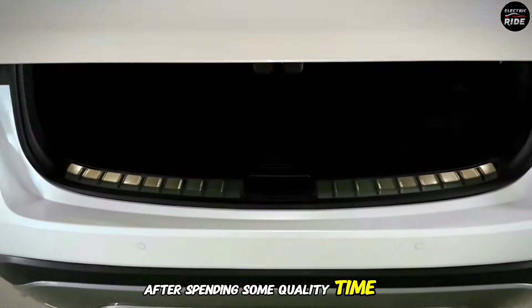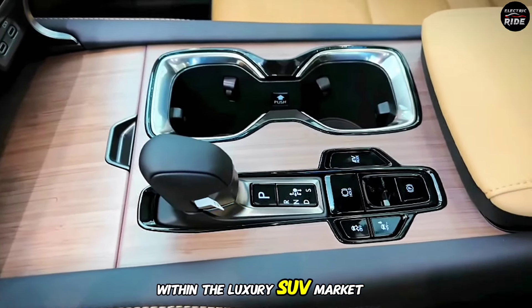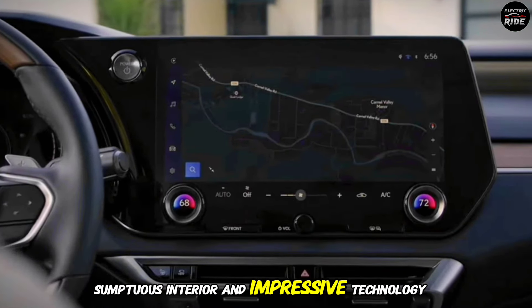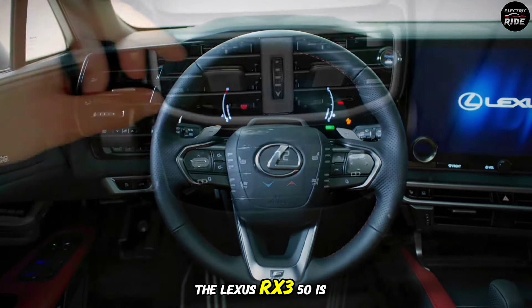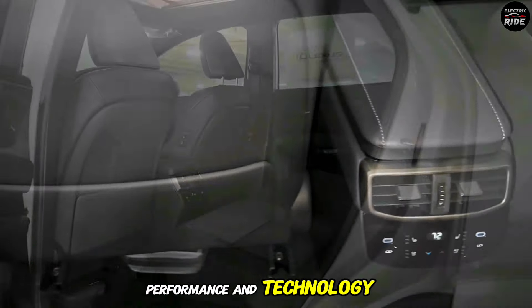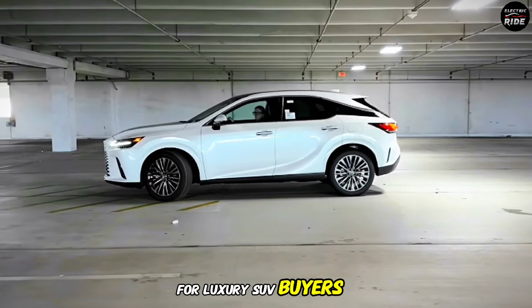After spending some quality time with the Lexus RX 350, I can confidently say that it's a force to be reckoned with in the luxury SUV market. With its flawless design, sumptuous interior, and impressive technology, it's a vehicle that checks all the right boxes. In conclusion, the Lexus RX 350 is a master class in balancing comfort, performance, and technology. While it may not be perfect, its strengths far outweigh its weaknesses, making it a compelling choice for luxury SUV buyers.